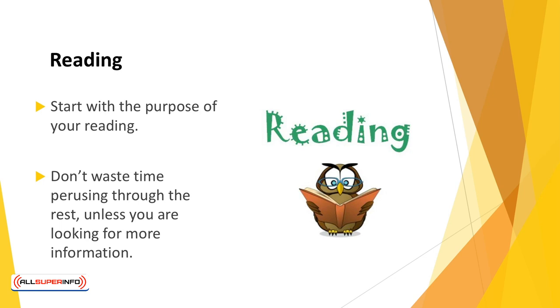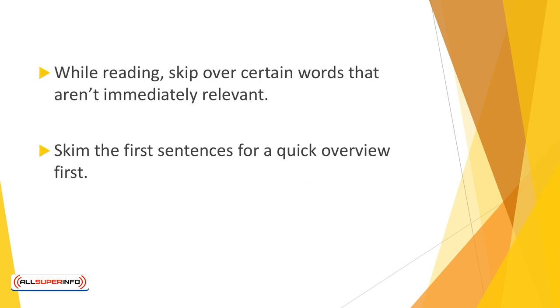You might have one paper for sports, another for editorials, and a magazine for industry professional information. If that's the case, don't waste time perusing through the rest, unless you're looking for more information. While reading, skip over certain words that aren't immediately relevant. You want the gist of what's being said.